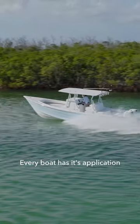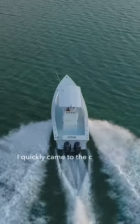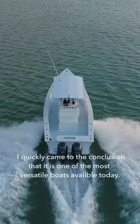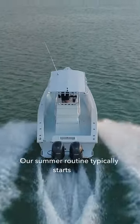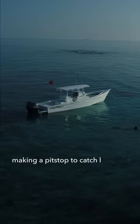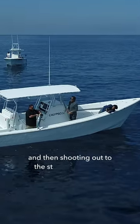Every boat has its application. However, when I discovered the Calypso 34 CX, I quickly came to the conclusion that it is one of the most versatile boats available today. Our summer routine typically starts with catching pilchards up against the flats, making a pit stop to catch lobster on the patch race, and then shooting out to the straights for mahi.